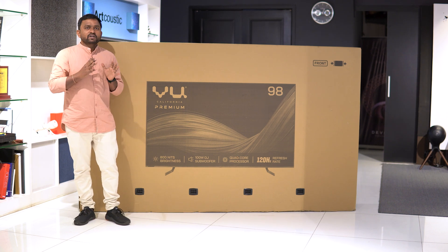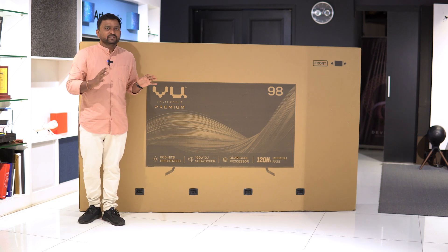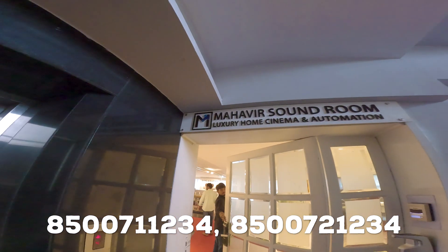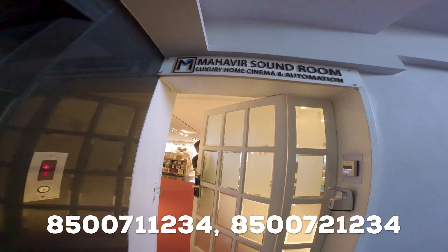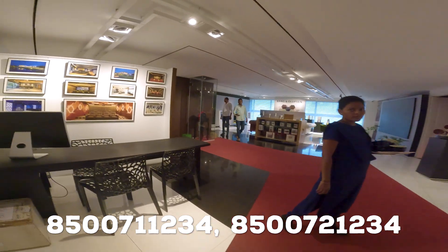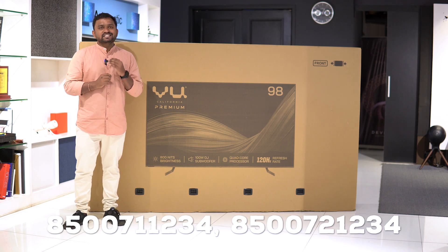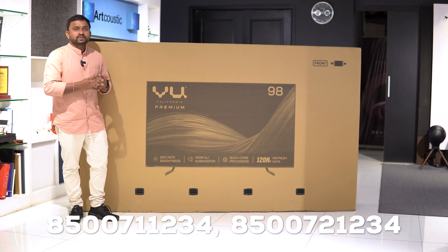If you are looking at the environment, it will be different from a studio. We are in the Mercedes Benz showroom building, on the 4th floor — Mahavir Soundroom, Life Store Technology Private Limited. It is a premium home theatre experience store. You will find the address and map link in the description, and you can click on it to find the location.